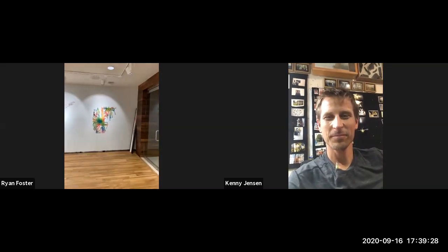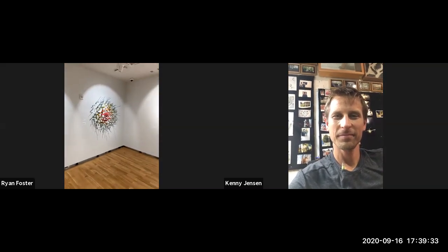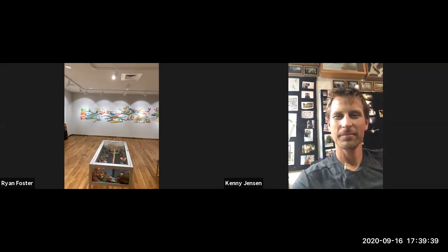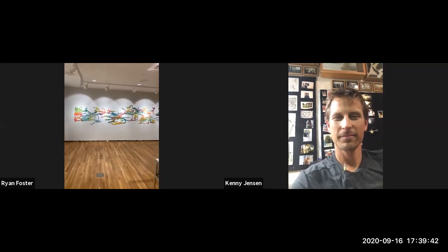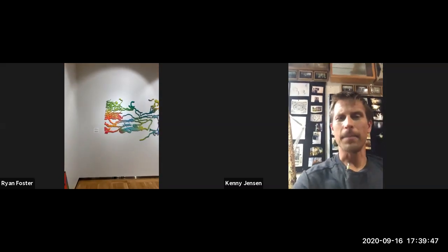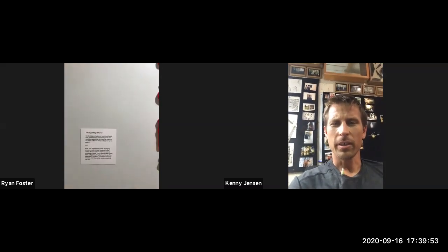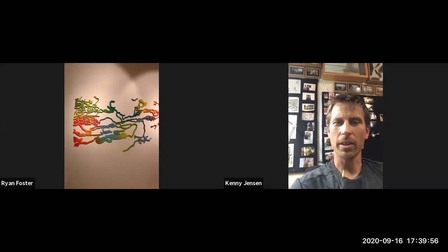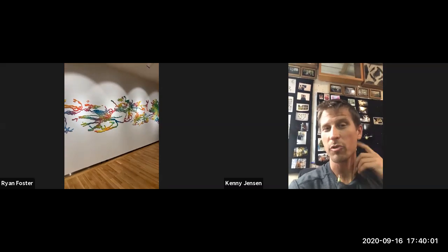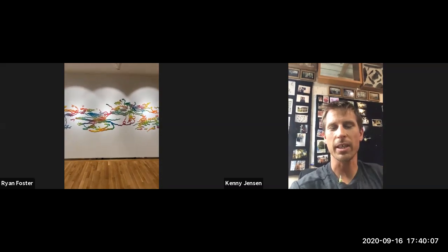Just give everyone a 360 view of this beautiful new space and your beautiful work. We're going to start with this large piece. Do you want to give everyone the title? That piece is called The Expanding Universe. It's 20 feet wide. It's part of an ongoing body of work that I've been developing since 2017 called Paths of Consumption — that's kind of the technical name. The individual pieces have their own names and their own concepts.